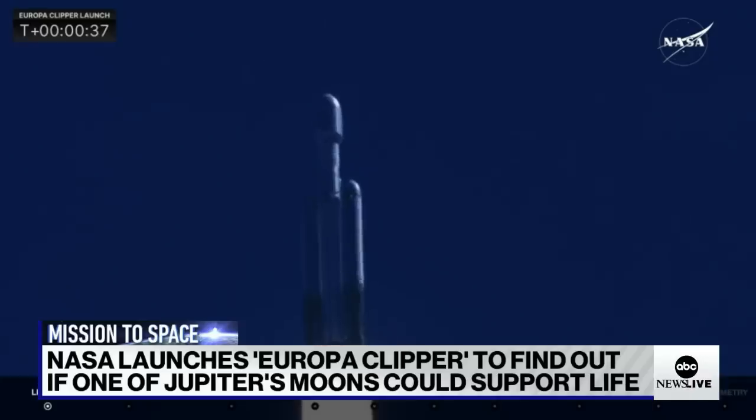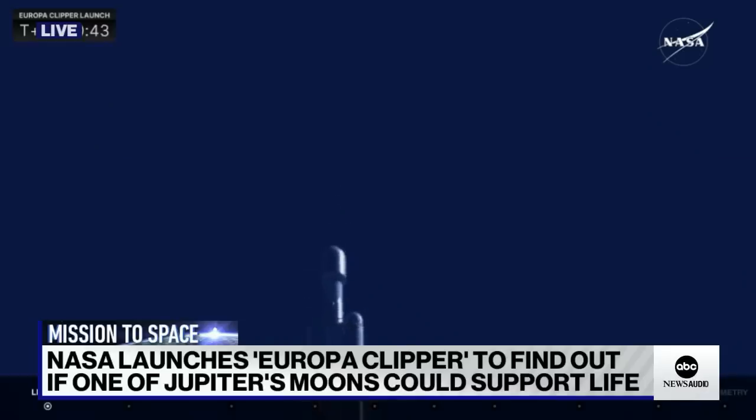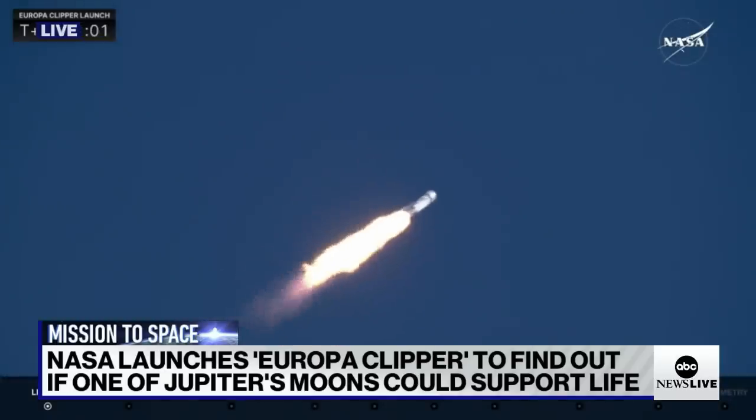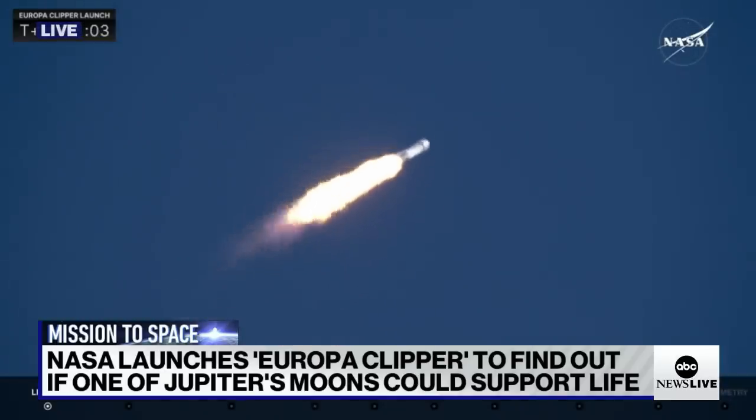Coming up, they're going to back off those engines just a bit as we get ready to head into Max-Q. Power and telemetry nominal. We hear the power and telemetry on the vehicle are good. Everything's looking really well — Falcon Heavy is supersonic. They have reduced power in the center core to get through maximum dynamic pressure on the launch vehicle, with the two side boosters at full throttle.